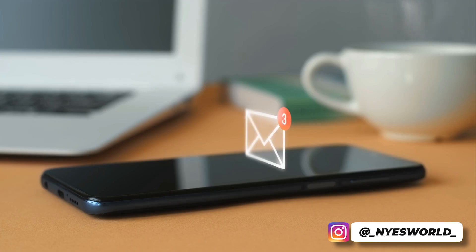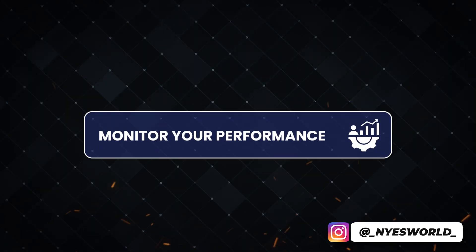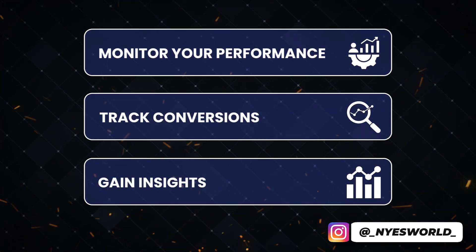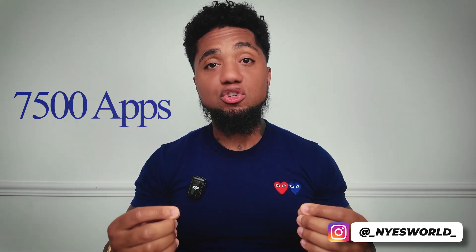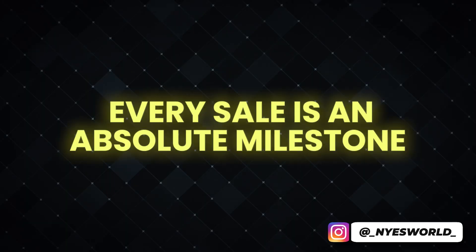Ping Bell fosters a collaborative environment by allowing unlimited team members to receive notifications, ensuring everyone stays aligned with actual business goals. With Ping Bell's dashboard you can track conversions over time and gain insights for informed decision making. It integrates effortlessly with over 7,500 apps through platforms like Zapier, Make, or Pably, and connects with Shopify, WooCommerce, Stripe, and more — without writing a single line of code.